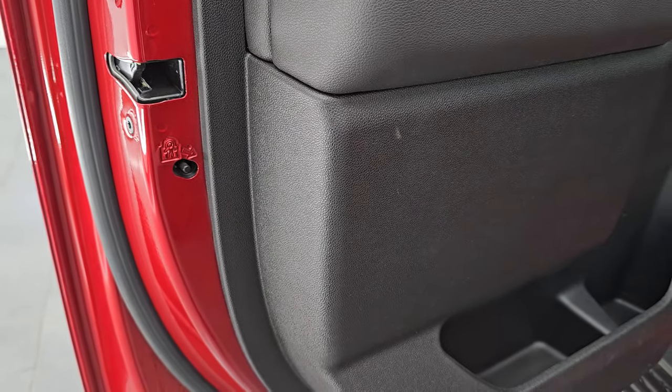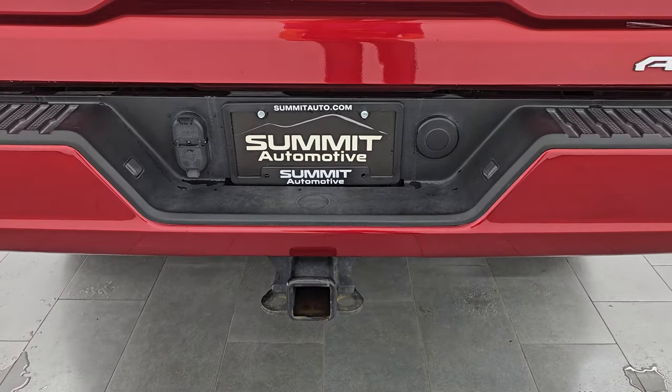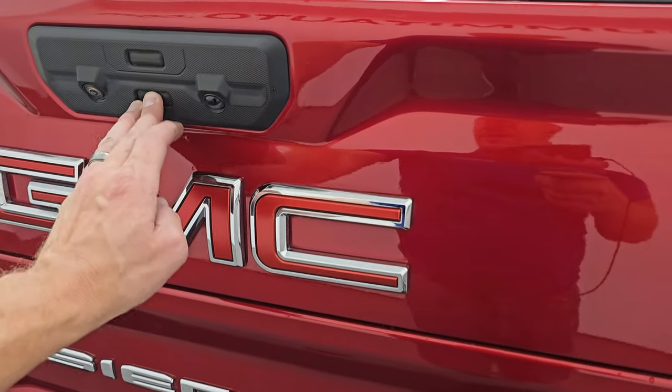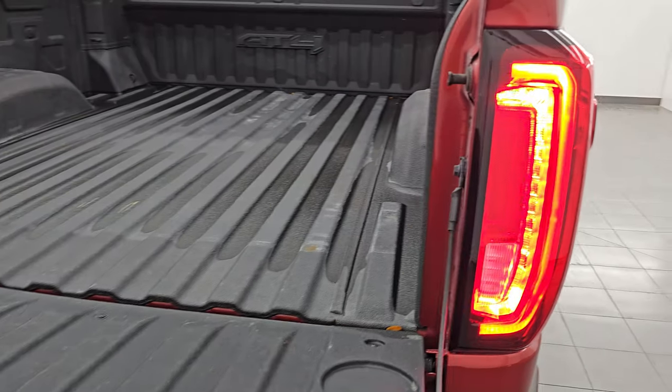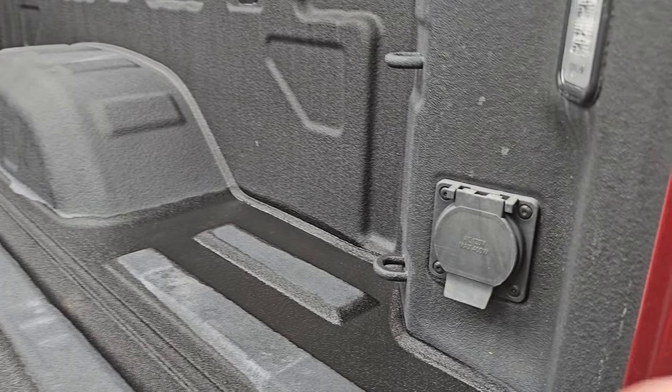Let's check out the bed of this truck. Coming around to the back, you get the rear bumper steps, the full towing package which includes the receiver hitch, 4-pin and 7-pin wire, and you also have the multi-pro tailgate which is also a tailgate step assist, LED tail lamps, spray-in bed liner with LED bed lighting, and a 120-volt 400-watt plug-in.